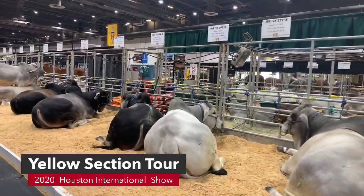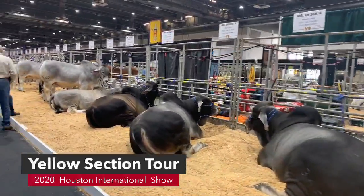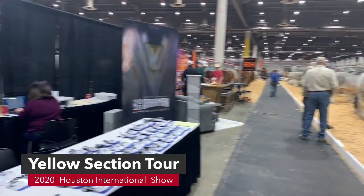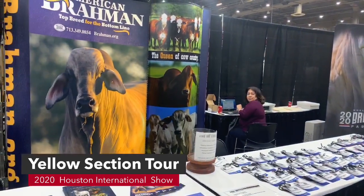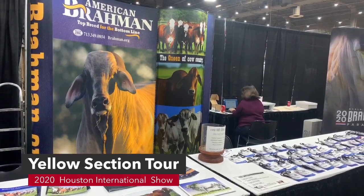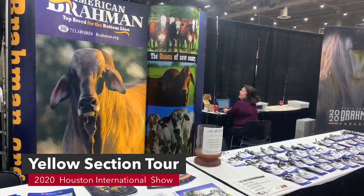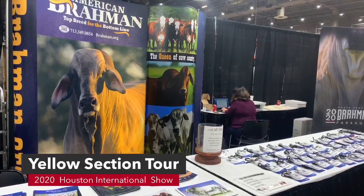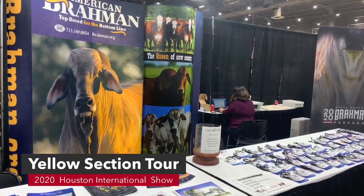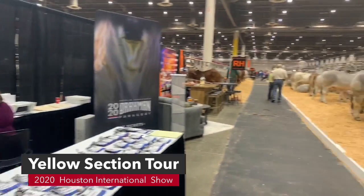The cattle look beautiful — really long setup. We're going to turn around here and look at the American Brahmin Association booth. This is where you're going to come to get all of your tags and do all your ABBA business. So this is the ABBA booth. Keep on walking down.